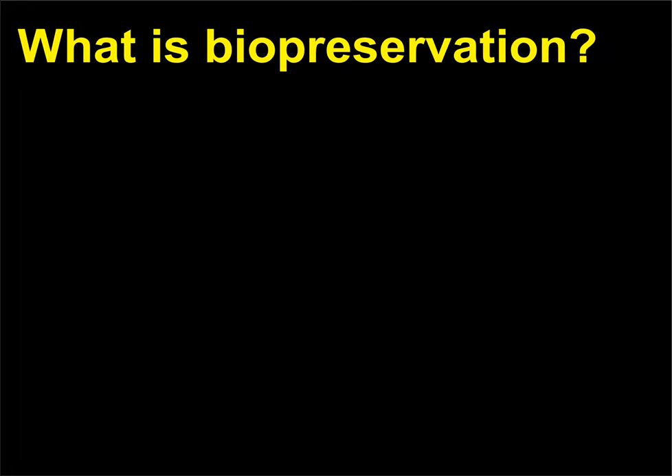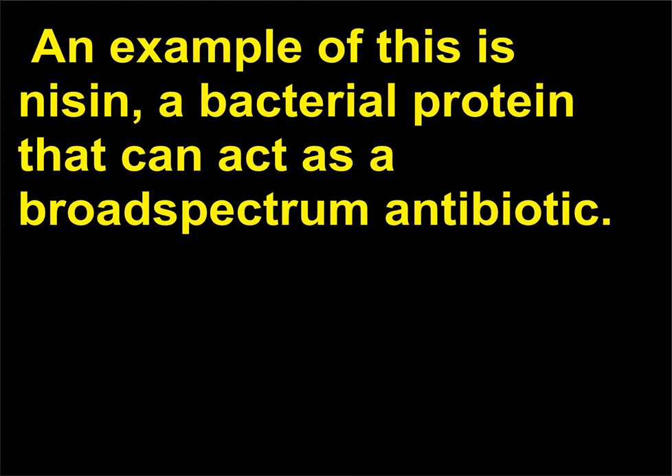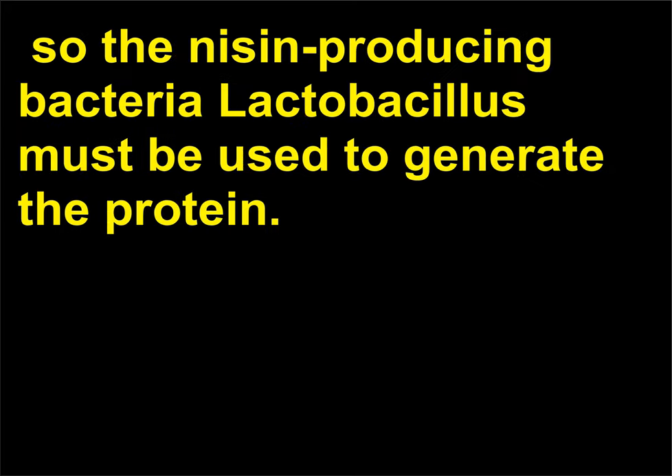What is biopreservation? Biopreservation refers to the preservation and enhanced safety of food using biological materials. An example of this is nisin, a bacterial protein that can act as a broad-spectrum antibiotic. Nisin cannot be synthesized chemically, so the nisin-producing bacteria Lactobacillus must be used to generate the protein.